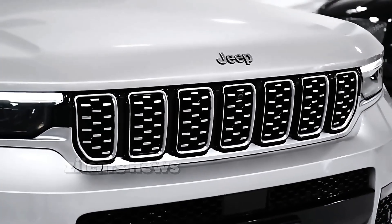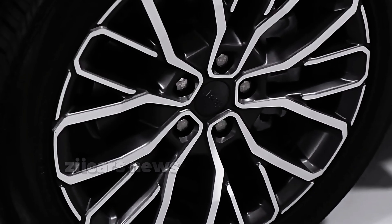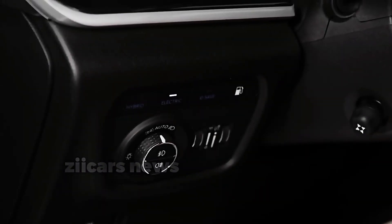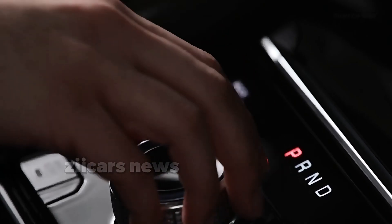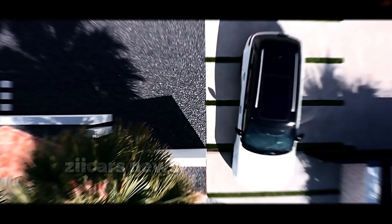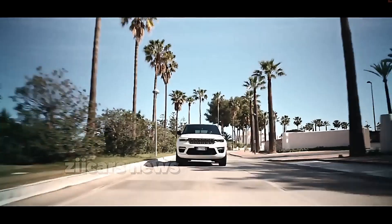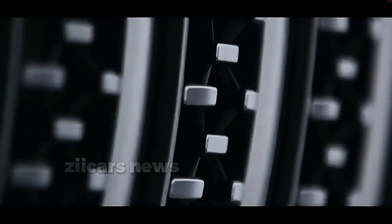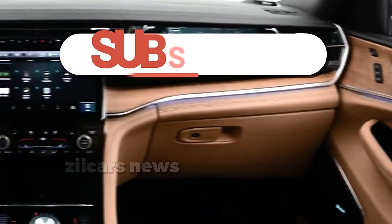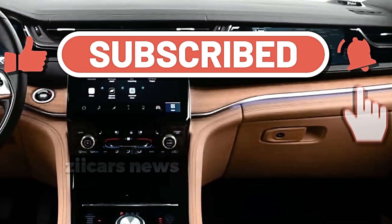Beginning in the first few months of 2024, Jeep dealers in the United States will receive the almost identical 2024 Grand Cherokee. Aside from that, the 2024 Grand Cherokee is unchanged from the outgoing variation that saw a major redesign for the 2022 model year and is part of the fifth generation vehicle that debuted in 2021. In short, if you're looking for a four- to five-seat family SUV and prioritize comfort, versatility, practicality, luxury, and a touch of ruggedness, the Grand Cherokee is a safe bet.